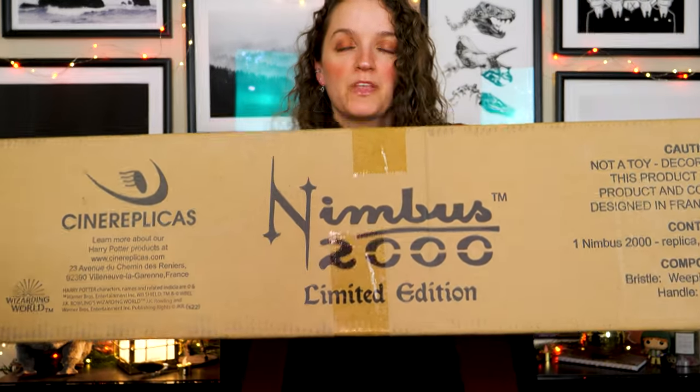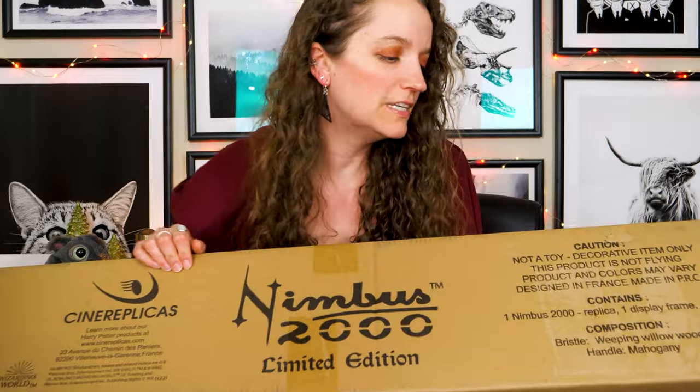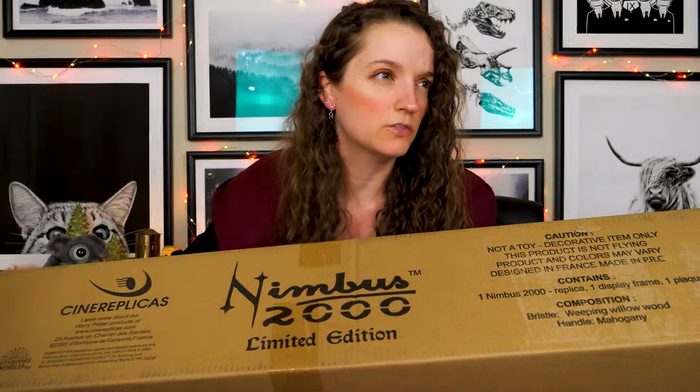Let's get into it and show you what kind of detail Cinemagic Replicas puts in. A shout-out to Cinemagic Replicas: please don't be doing the last 100 of the Firebolt because we're going to have to drop coin on that and we're not ready! One broom at a time. It's really fitting that the first broom we get is the Nimbus 2000, because per storyline that's the first one to appear. Our box is right here and we're ready for the unboxing. It contains one Nimbus 2000 replica, a display frame, and a plaque.